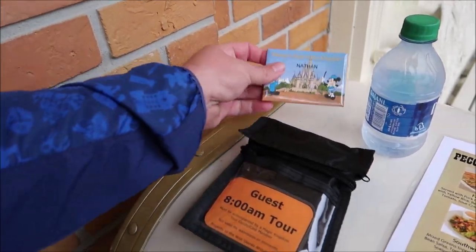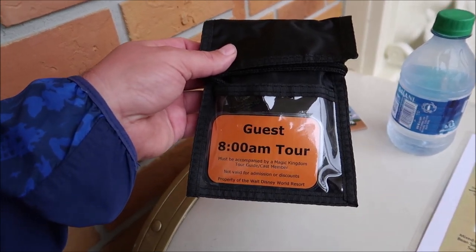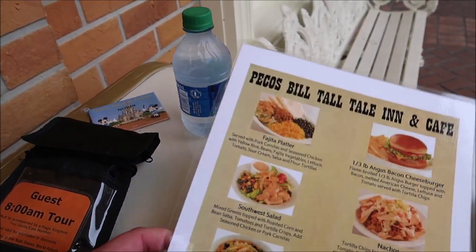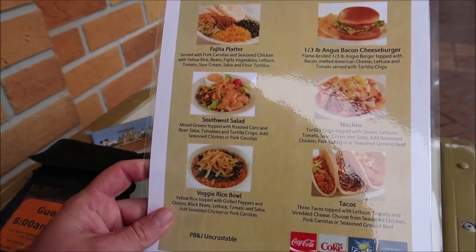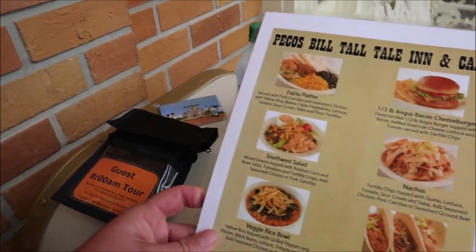They gave me a fancy little name tag that says Disney's Keys to the Kingdom with my name on it — you can keep that. Then you actually get a listening device so you can hear your tour guide better. You also get a bottle of water, and for lunch we're eating at Pecos Bill's where you choose one of the entrees beforehand, and this is included in the price.